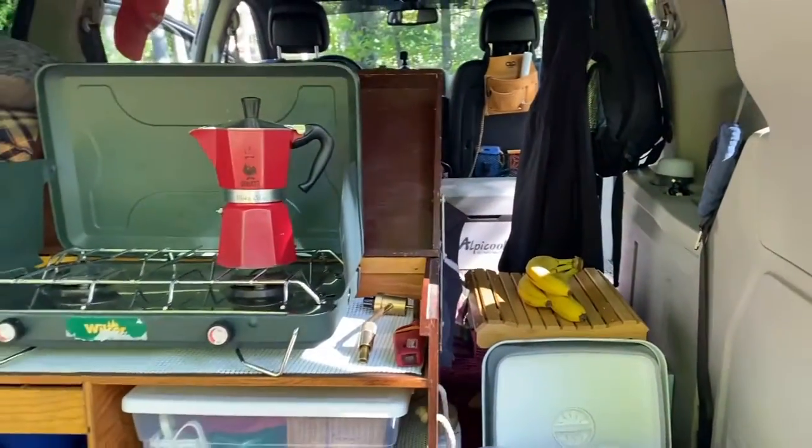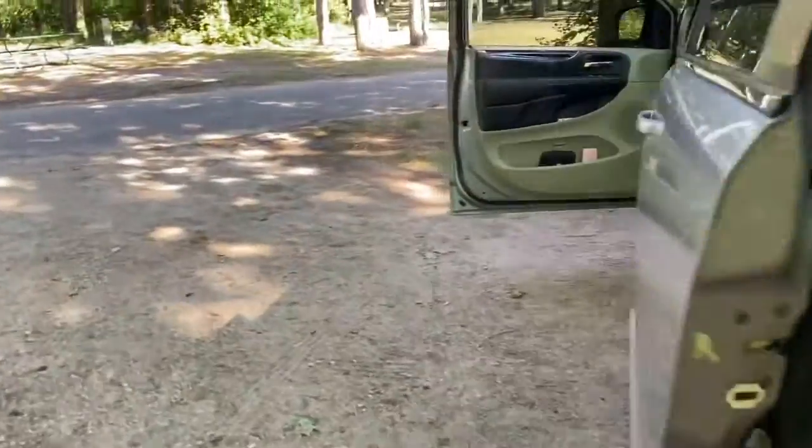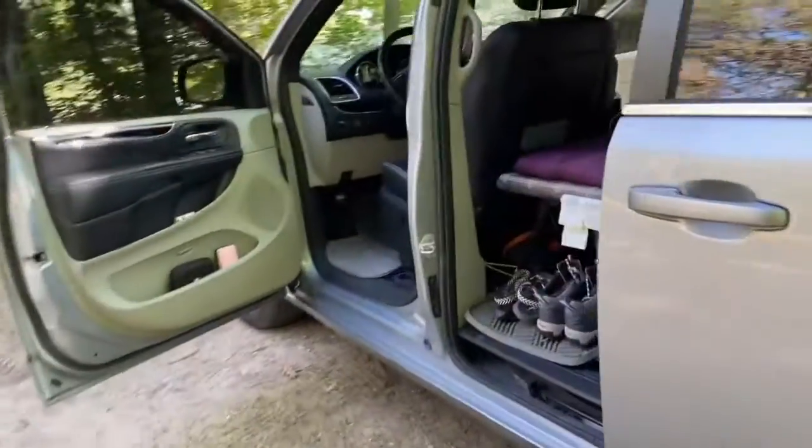Anyhow, this is it — this is my setup. I'm pretty impressed with how things turned out and how things tuck away into every nook and cranny in this van, and I don't feel cluttered, which I don't really like.